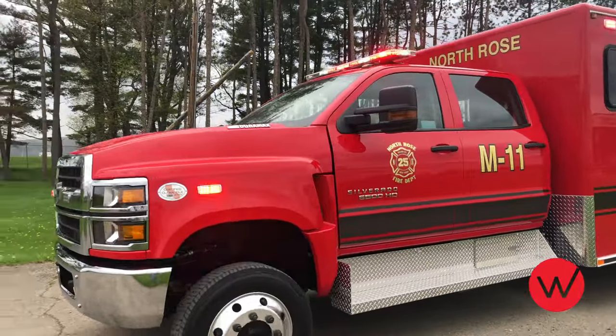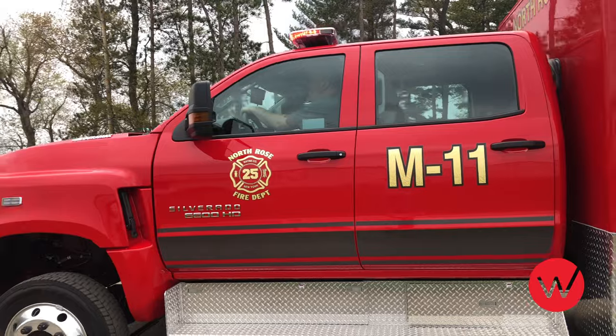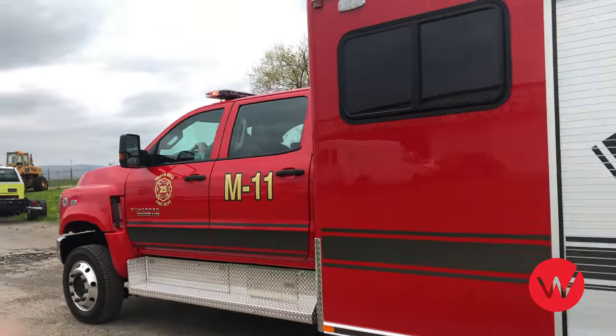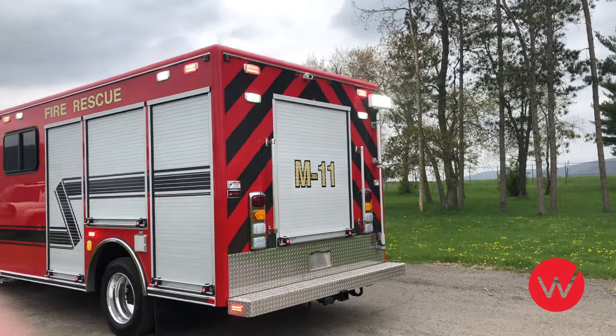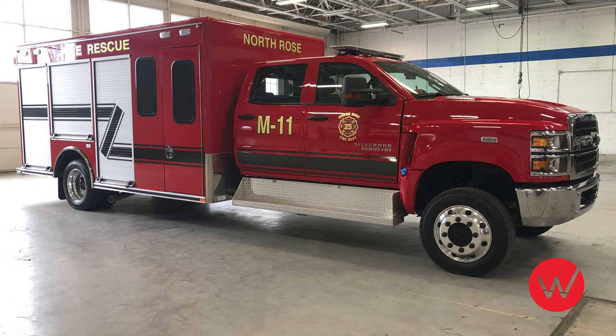Thanks for joining us as we take a walk around a Ward Apparatus 15-foot Crew Forward Rescue recently completed for the North Rose Fire Department located in North Rose, New York. This North Rose Rescue Unit is mounted on a Chevrolet 6500 Crew Cab 4x4 chassis.